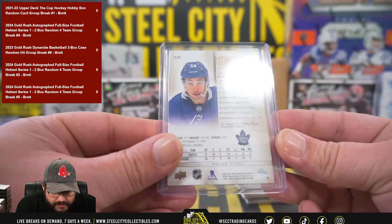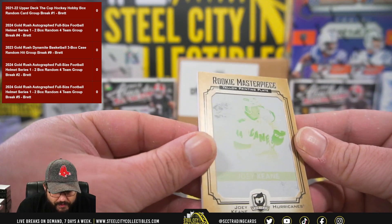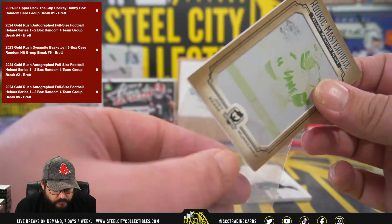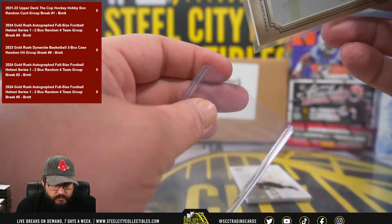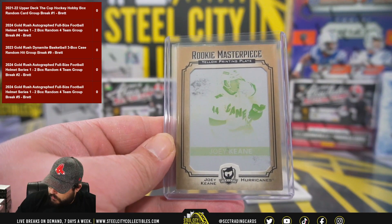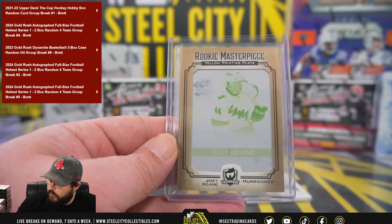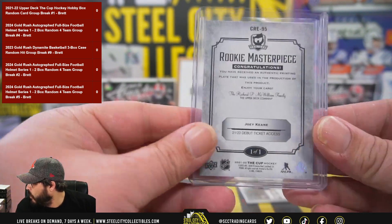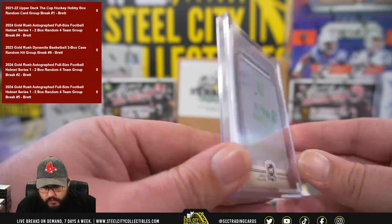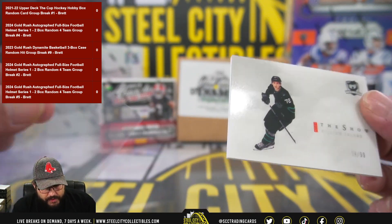Nice. Rookie autograph, Michael Bunting — very nice. Nice hit there, along with the Biefeld. Joey Keen, rookie masterpiece, yellow printing plate, one of one. Joey Keen one-of-one printing plate. And lastly, the show — William Eklund out of 99.